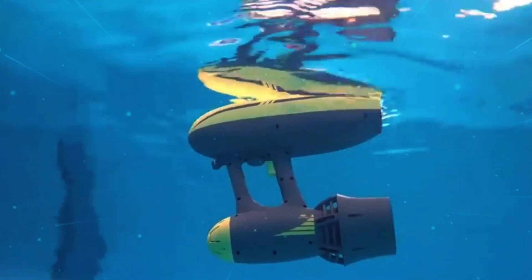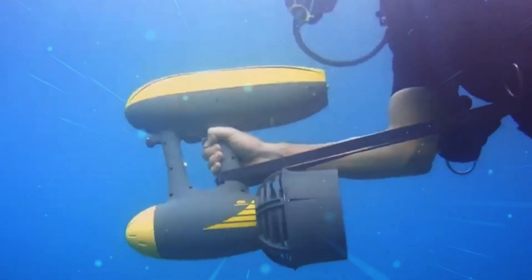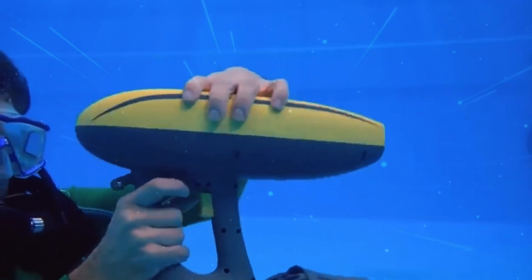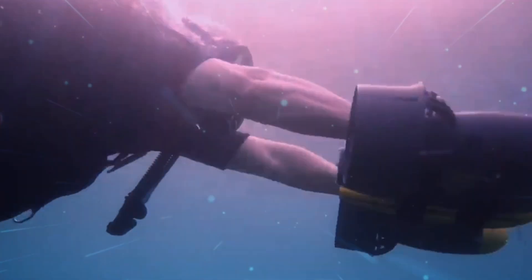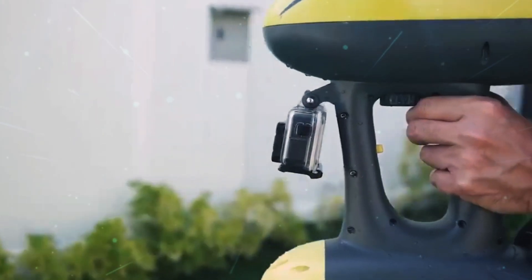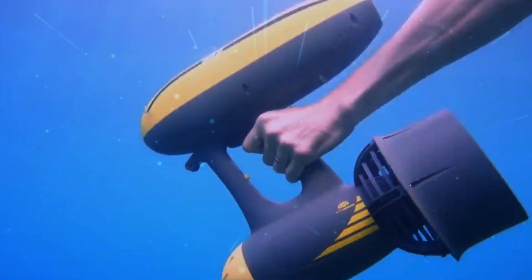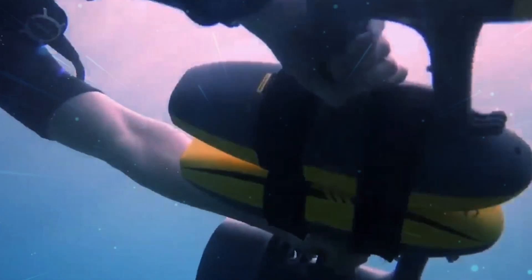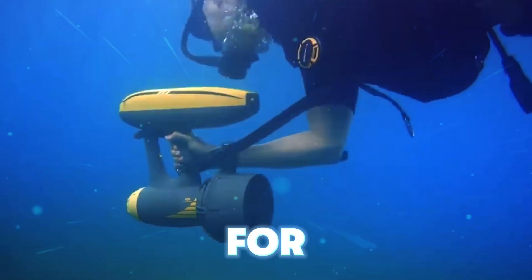Say hello to the Magic Jet, a battery-operated underwater scooter that packs a punch in a tiny package. Weighing just 3.6 kilograms, it's so light you can handle it with one hand. It propels you through the water at speeds of up to 1.8 meters per second, with a full charge lasting 100 minutes. And don't worry if you let go — it has positive buoyancy, so it won't sink. Dive as deep as 50 meters, or double the fun by combining two scooters. Just be prepared to shell out $800 for this aquatic marvel.